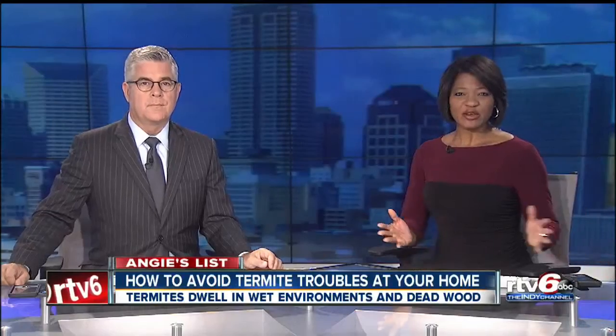There's a big difference between a welcome guest and an unwelcome pest. Summer is the perfect time to spot termites in your home. So how can you prevent a big bug problem before it even starts? Here's Good Morning Indiana's Beth Vaughn with some tips from Angie's List.